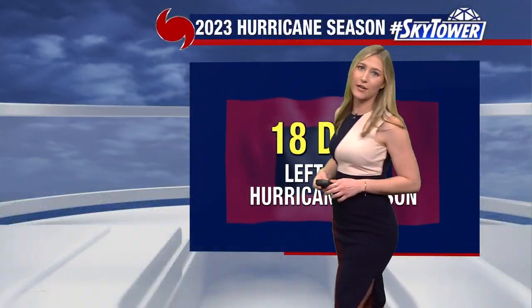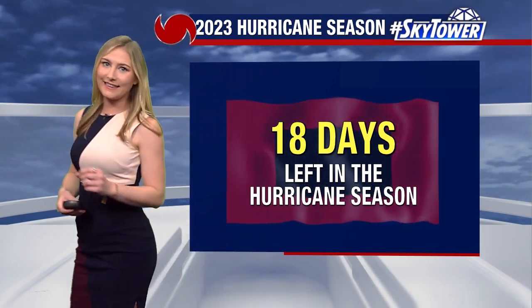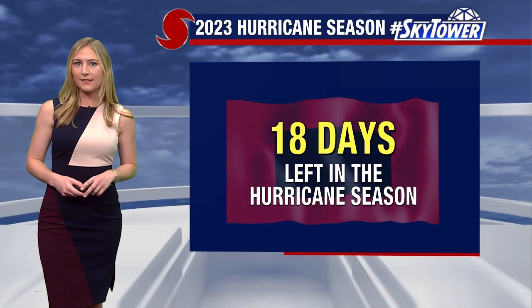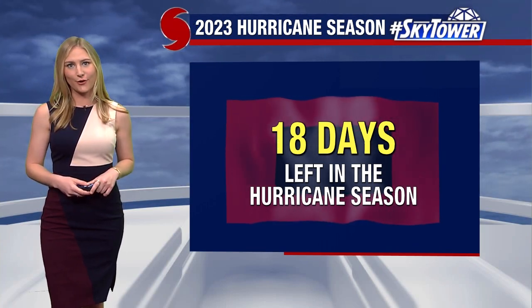So overall over the next few days, maybe we'll see that gain some more tropical characteristics. But we are talking just 18 days left in this hurricane season, and only two names left on the list that have not been used.